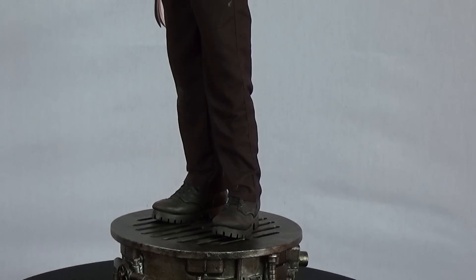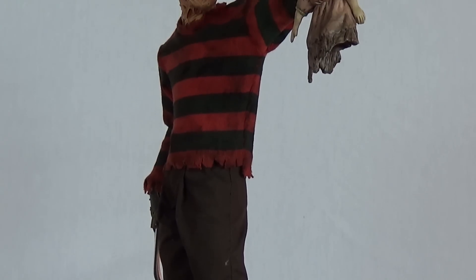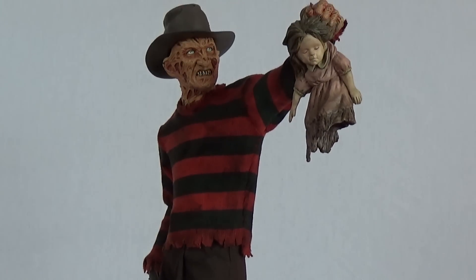This figure epically catches the essence of what Freddy is and what he stands for. The statue itself stands just over 18 inches tall atop a boiler-based stand, holding a soiled doll in one hand, and his trademark gloved right hand with real metal blades.